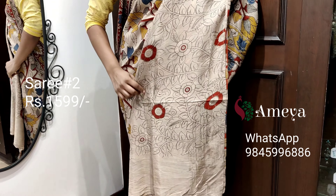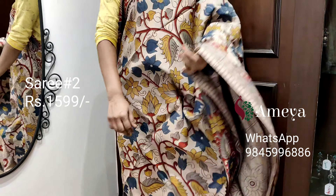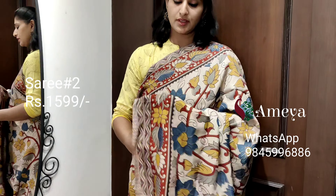Moving on to the pallu, beautiful peacocks are printed. It comes with an off-white printed blouse. This is saree number two, priced at 15.99. People who would like to book this saree, please take a screenshot and send it to the above number.